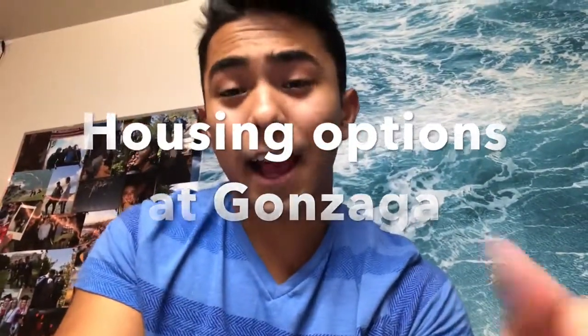For housing at Gonzaga University there are a lot of options, especially for first years. As a freshman, you have two options: you can either choose the traditional residence halls, or you can choose a suite, which is similar to an apartment. Most of you will probably choose traditional residence halls.